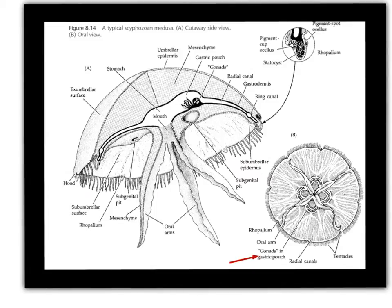Another feature of these animals is that the gastrovascular cavity is divided into four what are called gastric pouches. You can see the gastric pouches in this sort of top-down view — here's kind of a side view of the medusa, and here's kind of looking at one top-down.